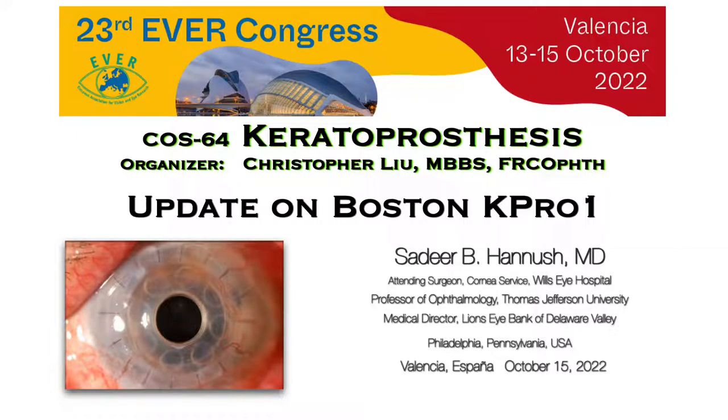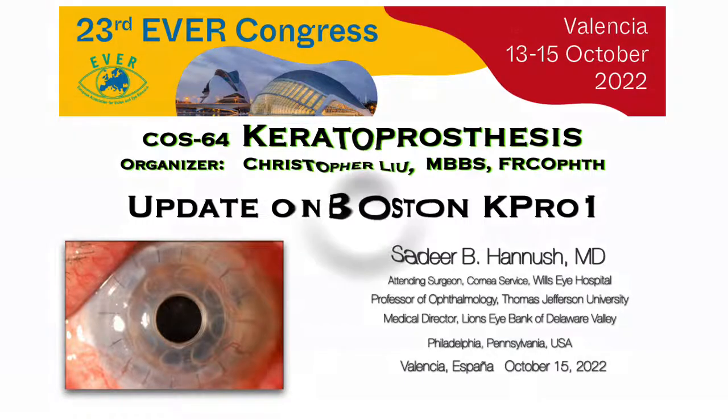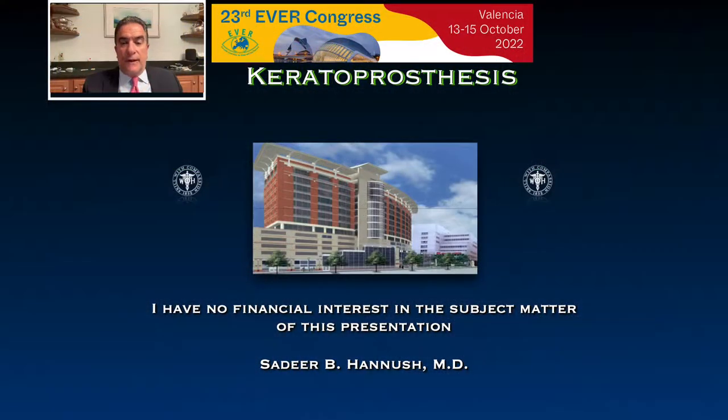Good afternoon. Buenas tardes. I'm Sadir Hanisch from the cornea service at Wills Eye Hospital in Philadelphia. I would like to thank Professor Lu and the planning committee for inviting me to give this talk on update on Boston keratoprosthesis type 1. I have no financial interest in the subject matter of this presentation.